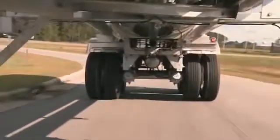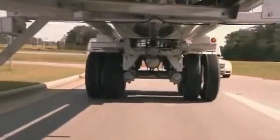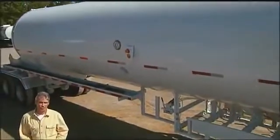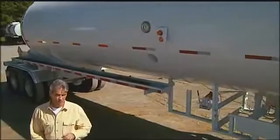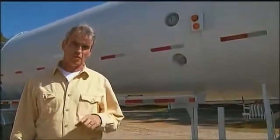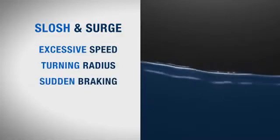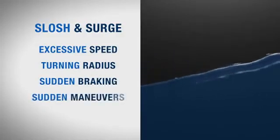As difficult as it can be to drive a full tank of liquid, partial loads are even more challenging because there's more room for the liquid to move. Over 94% of rollovers occur in trucks with a partial load. Liquid slosh and surge are a big factor in those rollovers. Slosh and surge are caused by speed, by turning radius, by sudden braking or taking off, by sudden maneuvers, and by load distribution.